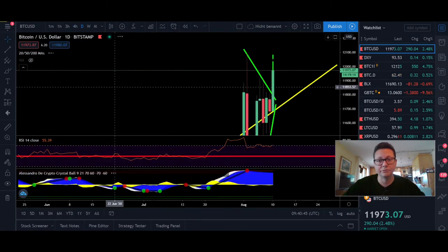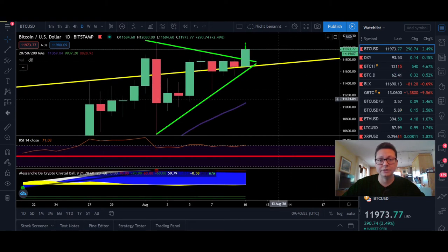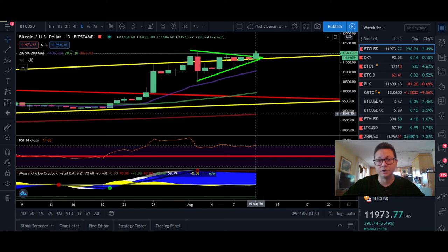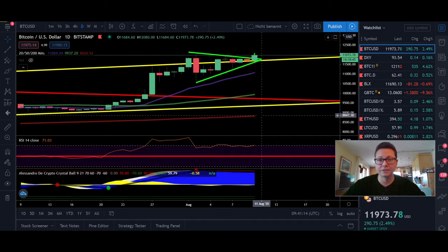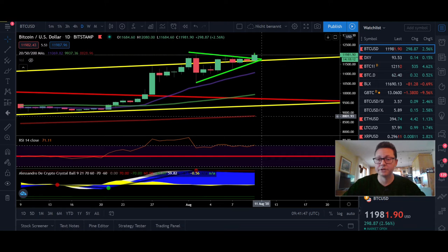Everything still looks very bullish on the lower time frames. On the daily chart it looks a bit different — we are still very overbought. The 20-day moving average is down at $11,000, and the 200-day moving average is at $8,850. If we reach our bullish target of around $16,000 and then correct down toward $9k or even to test the 200-day, that would be a 50% correction — something we sometimes see even in Bitcoin bull markets. Be prepared for all scenarios; keep some fiat on the sideline in case of a major correction, as that could be a perfect buy opportunity.